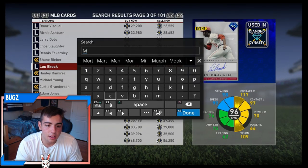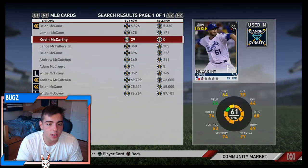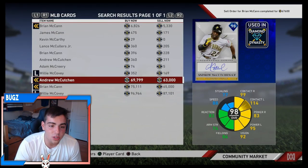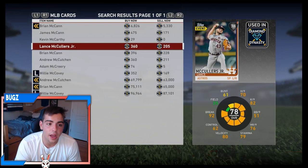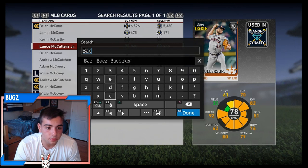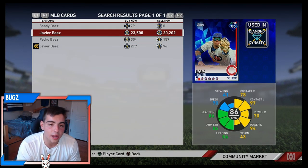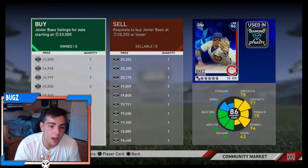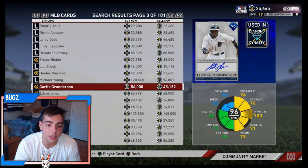Brian McCann went up a lot too. McCann is at 75K — he was at like 59K last week. Mine just sold — I saw he was really expensive, I picked him up cheap and made a ton of stubs off that. Also, Bias went up about 5K — Bias at 23,500 stubs. I told you guys to pick him up at about 14K, he's now at 23,500. If you have him, go ahead and sell. Chris Bryan went up too — almost every card in the game has gone up because of this Honus Wagner set.